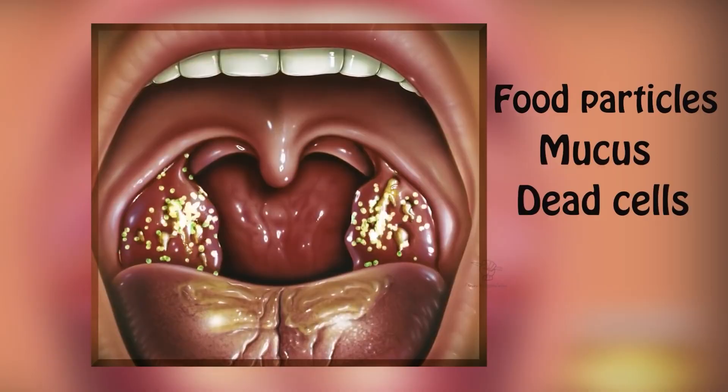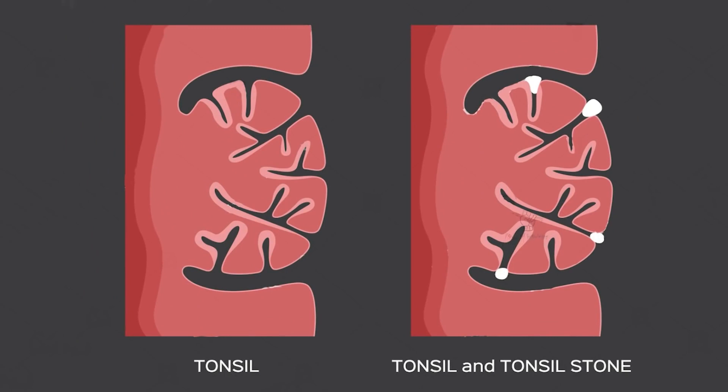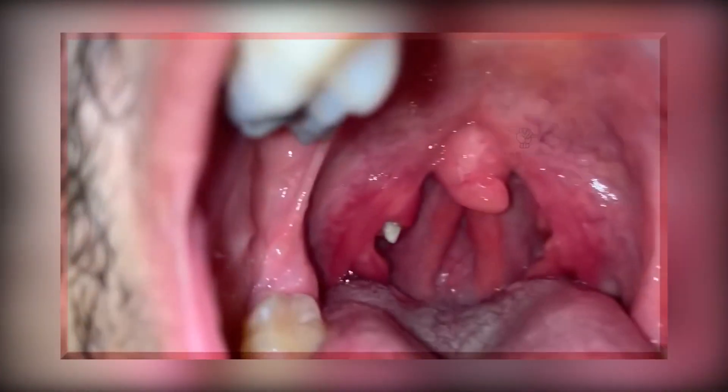and dead cells can sometimes penetrate these tonsillar crypts and create food lumps. Over time, these lumps transform into tonsil stones due to the accumulation of calcium. Tonsil stones form and shed on their own, but occasionally a stone